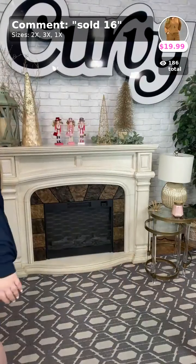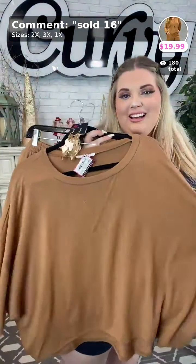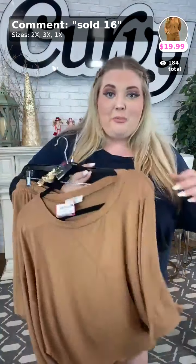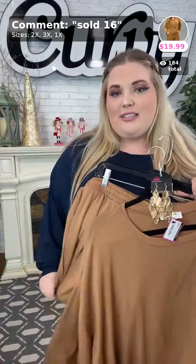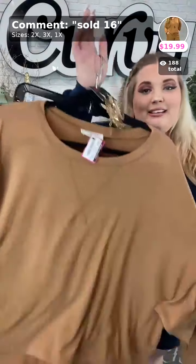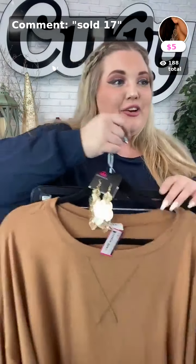Sold number sixteen is the next item — we have this one in the camel, another kind of brown-rust color. I'm wearing a size 3x in this set. I actually have the drawstring tied, but you can untie it or tie it tighter depending on how you like to wear your items. When I was laying around the house I honestly just kept it undone — these are just comfortable. That is sold number sixteen in your size.